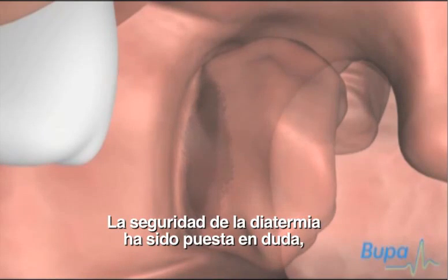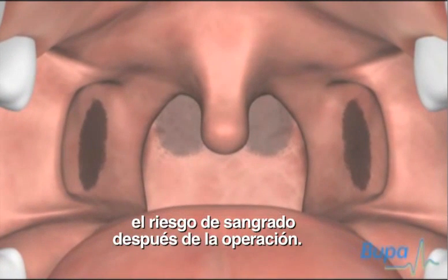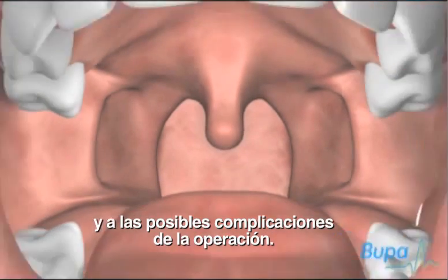There has been some question over the safety of diathermy because there is evidence that it increases the risk of bleeding after the operation. Ask your surgeon for information on this technique and other possible complications of the operation.